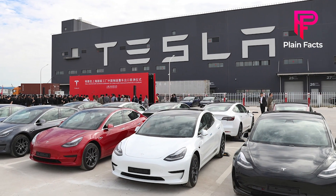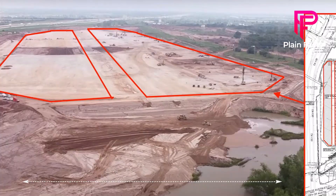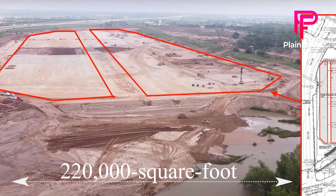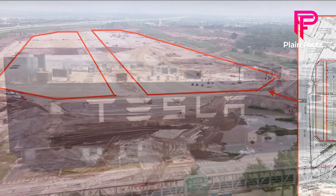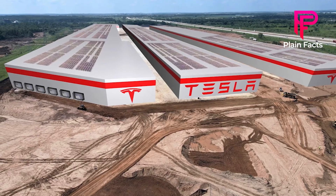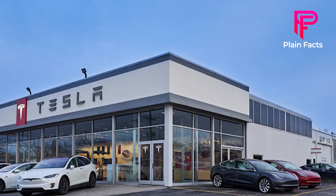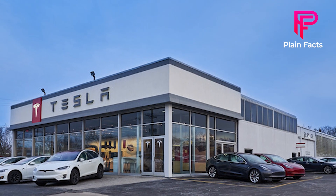Tesla has presented incredible plans to extend its Giga Texas project by constructing a 220,000 square foot warehouse across the Colorado River close to its Giga Texas factory. If the plans are approved, the warehouse will be an extension of Tesla's existing vehicle manufacturing plant in Texas, in the eastern suburbs of the city of Austin.